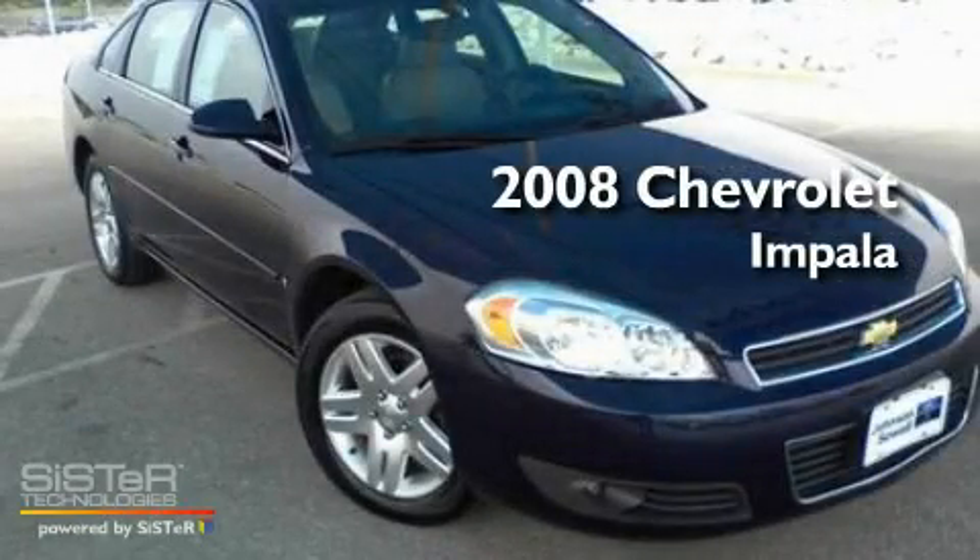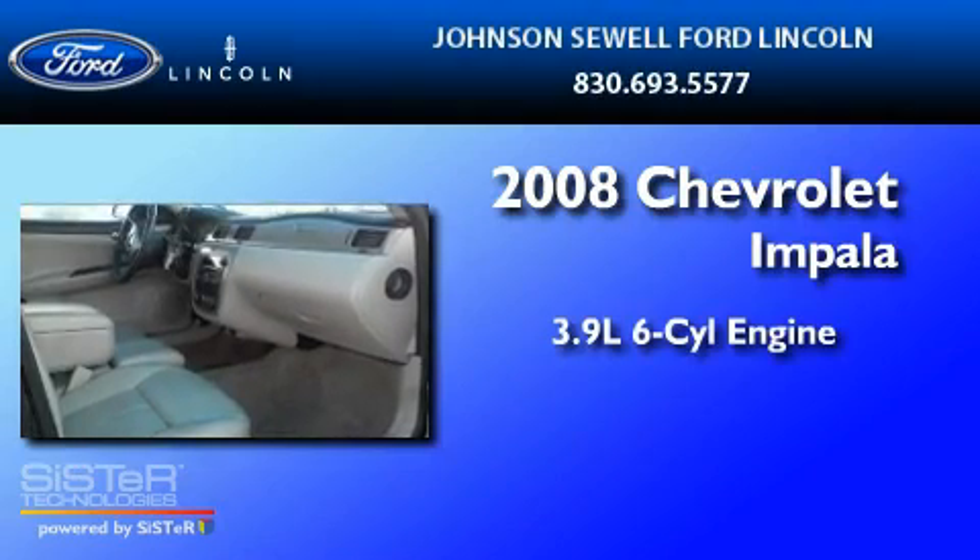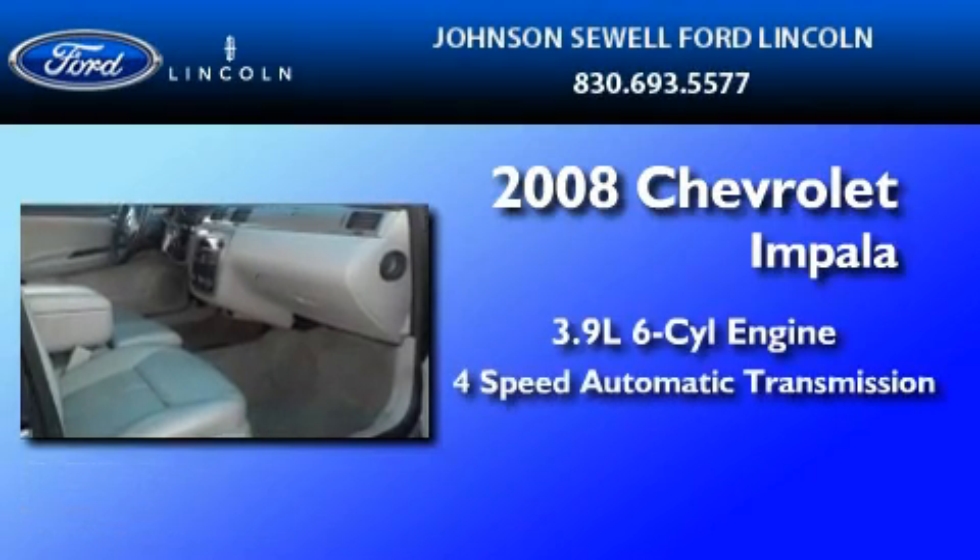This is a 2008 Chevrolet Impala. It has a 3.9-liter six-cylinder engine and a four-speed automatic transmission.